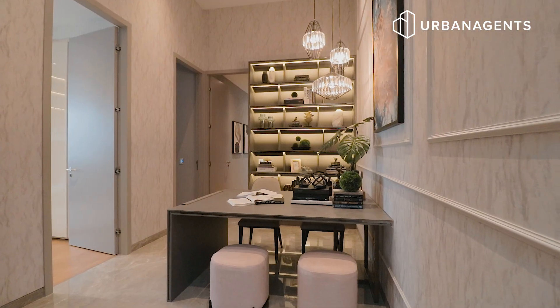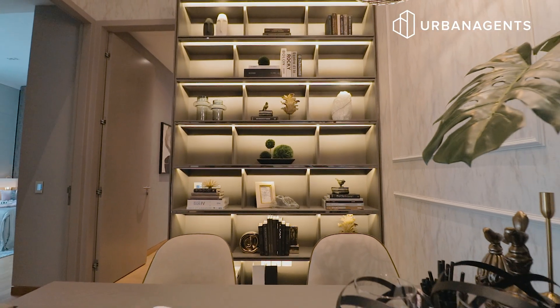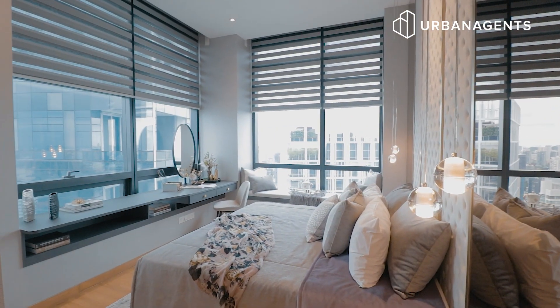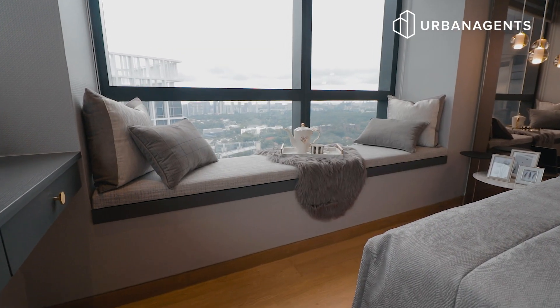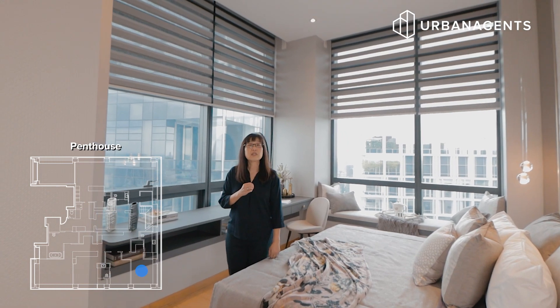Look at this study area that's been converted to an office — cozy but functional. This is the first bedroom, also the junior master. It fits easily a king-size bed and you have a lounging area, a vanity desk which could also serve as a study, and it is ensuite.